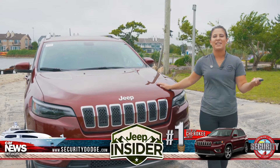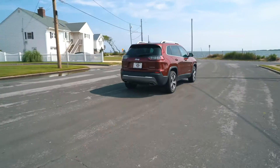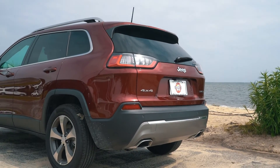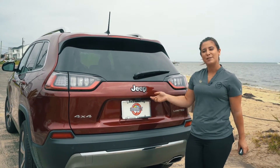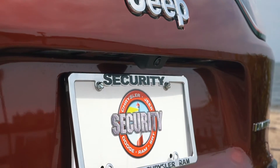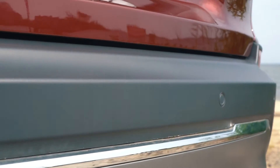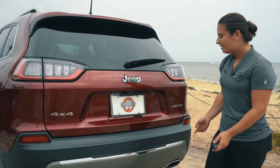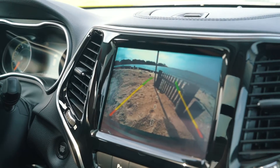These features help us save gas and help keep the Jeep going anywhere and doing anything. On the rear of the Jeep Cherokee Limited, you'll notice some great features. The first one being your backup camera — a beautiful crystal clear backup camera, which is paired with your backup sensors. The backup sensors are going to beep as you back up to gradually let you know how close you are to something.